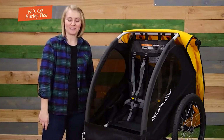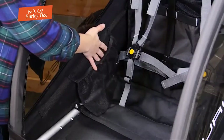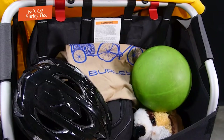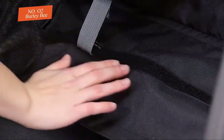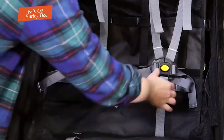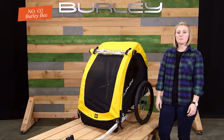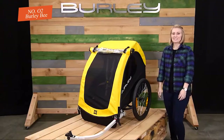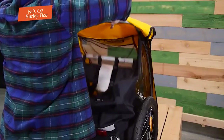The Bee is a simple, single-function trailer with no attachments for strolling or jogging, which limits its versatility. There is minimal padding in the seat and harness and no suspension system, so kids may not be as comfortable as in the competition. The footwell is plain, unreinforced fabric that tends to show wear quickly, and the trailer rests on the ground when unattached, causing additional damage. That said, the Burly Bee is a well-designed product, and at this price, we think it's a great around-town cruiser.